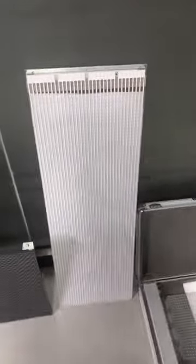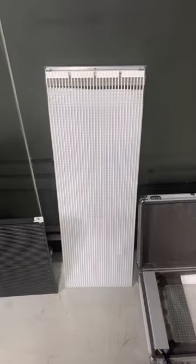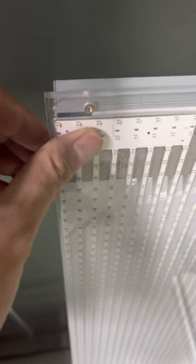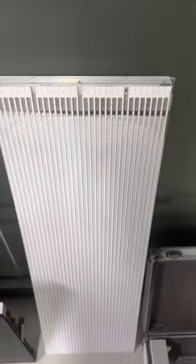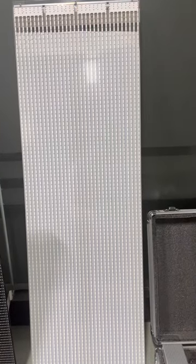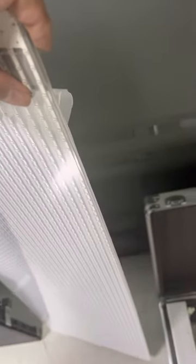This is the second generation transparent LED screen — the Skyline series. You can paste it on the glass directly with our glue water strip and fix it with the power box. The brightness is 4000 nits, the thickness is only 3 mm, and the weight is only 2.5 kg.